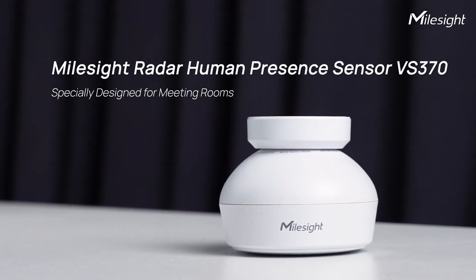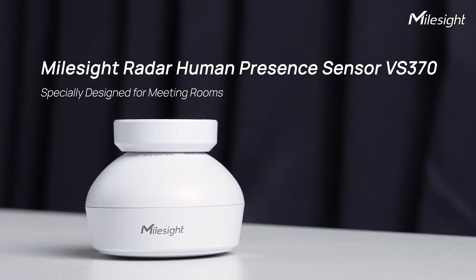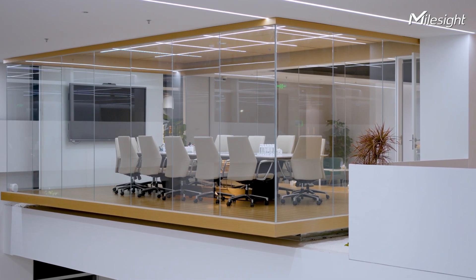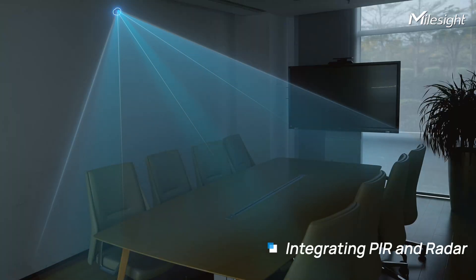Introducing the Multigradar Human Presence Sensor, designed to tackle these challenges head-on. Purpose-built for meeting rooms, VIA 370 combines sleek design with advanced technology, integrating PIR and radar technologies for industry-leading accuracy.